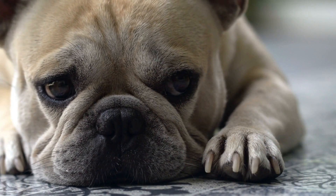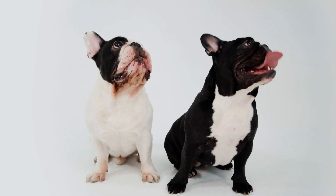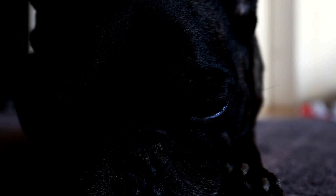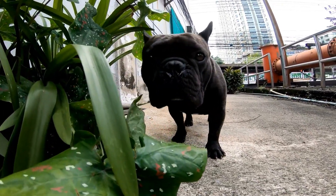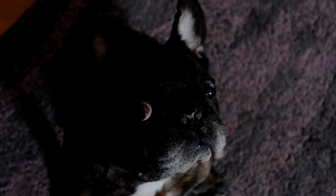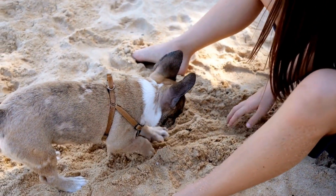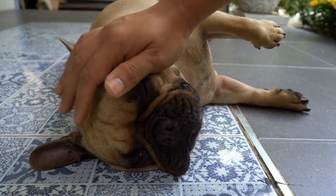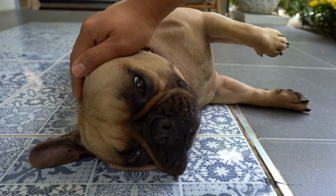Despite these challenges, French Bulldogs can adapt to colder climates with the right care. Gradual acclimation is key when introducing them to colder environments. Start by exposing them to milder cold temperatures and gradually increase exposure over time, allowing their bodies to adjust and build some tolerance to the colder weather. During the winter months, it is essential to provide French Bulldogs with a safe and warm shelter, creating a cozy space indoors with blankets, heated beds, or dedicated doggy sweaters. French Bulldogs are indoor dogs and should not be left outside for extended periods, especially in extremely cold conditions.